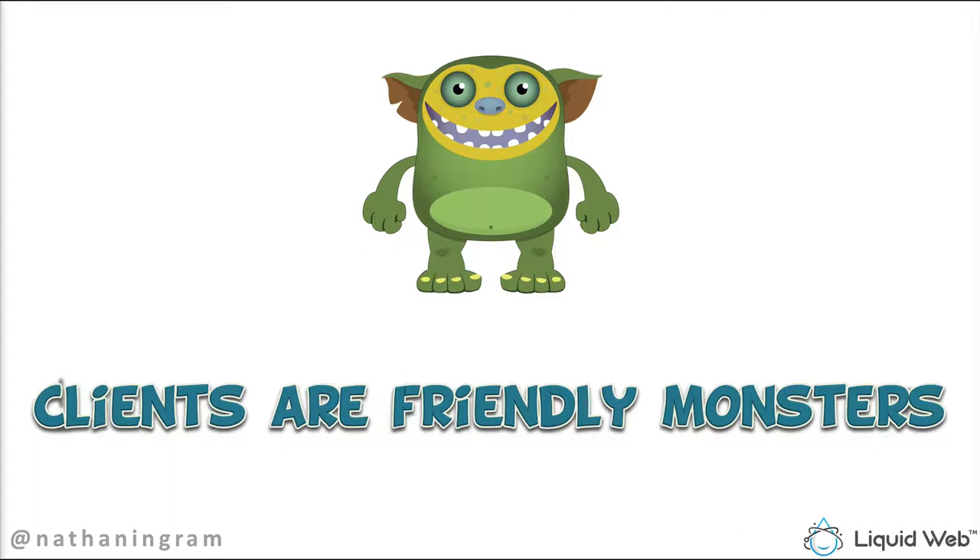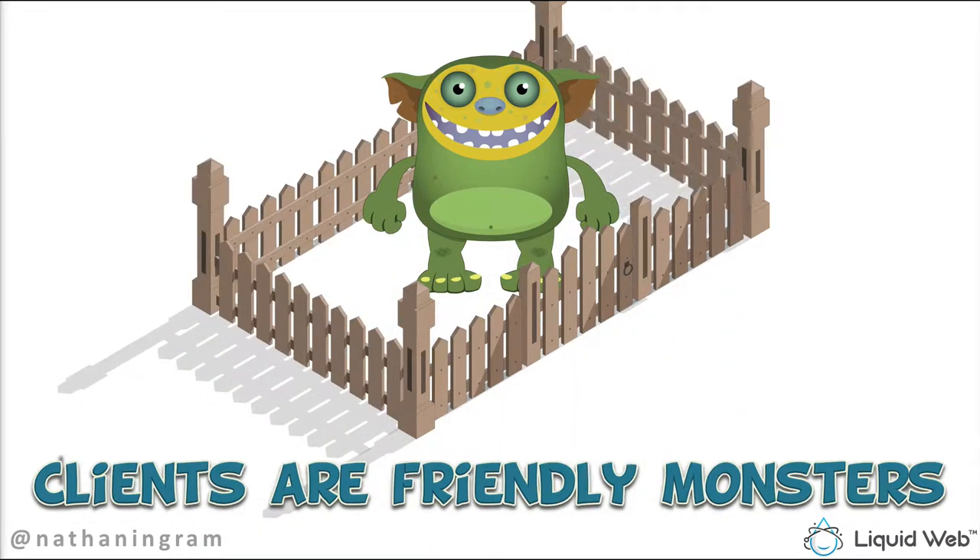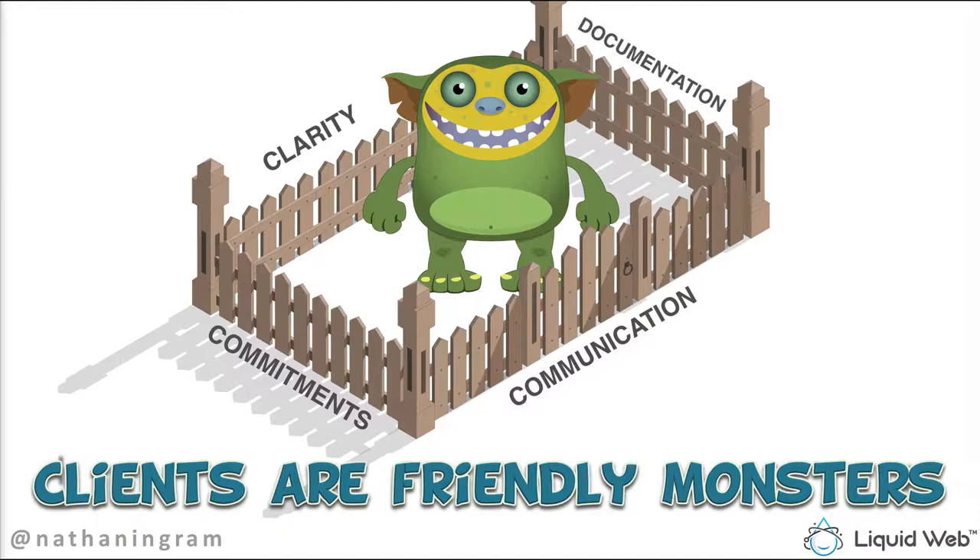Having this kind of system in your business is really the difference between owning a job and truly owning a business. Even if you're a freelancer or working part-time, developing consistent systems and processes will make you more efficient, effective, and profitable — and help keep problem clients in check. There are four fences: clarity, commitments, communication, and documentation. We need all four, otherwise the client just walks right out of one of them.